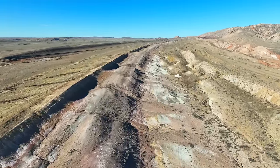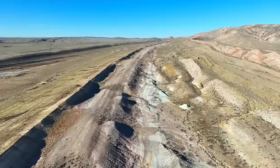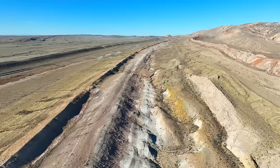It was during the time of their deposition that many, many dinosaurs lived, died, and were buried by thousands of feet of sediment that much later eroded away to reveal their bones.